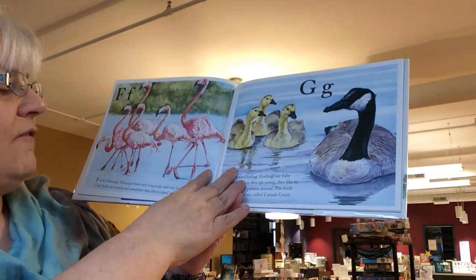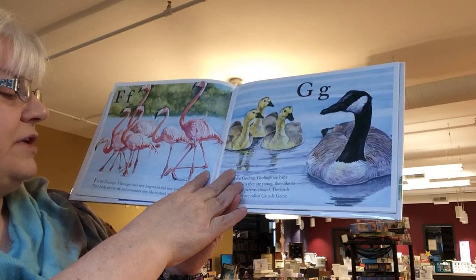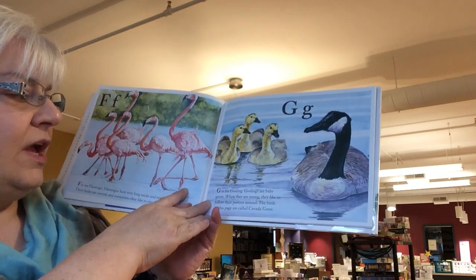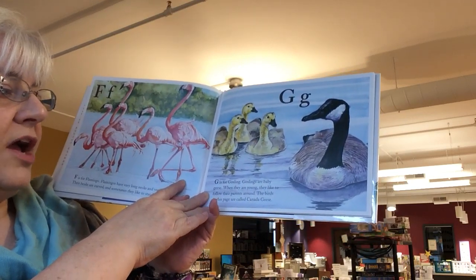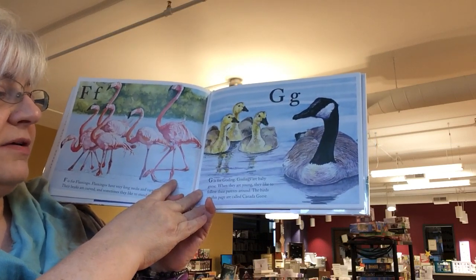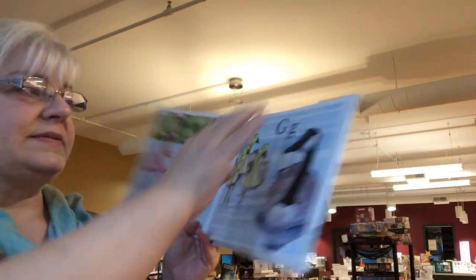F is for flamingo. Flamingos have very long necks and very long legs. Their beaks are curved, and sometimes they like to stand on one leg. G is for gosling. Goslings are baby geese. When they are young, they like to follow their parents around. The birds on this page are called Canadian geese.